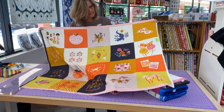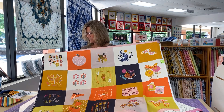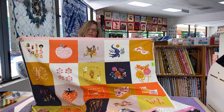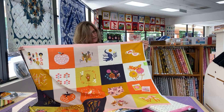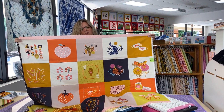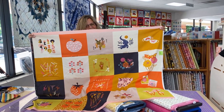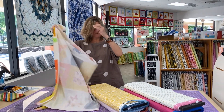I think this could be really fun for lots of little projects. You could do potholders, you could do little purses, you could do the centers of squares with little surrounds on them. I think it would be fun to use this as a challenge to your bee or to a group of friends — just cut them all up, toss them in a bag and see what people come up with. Lots of fun ideas there.